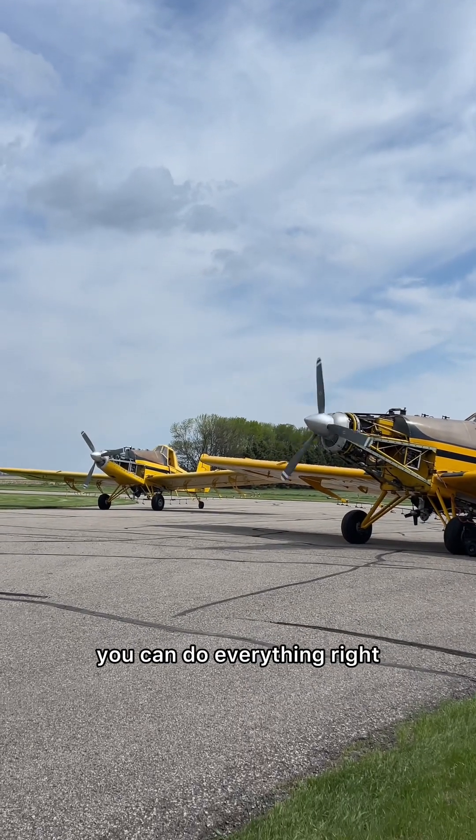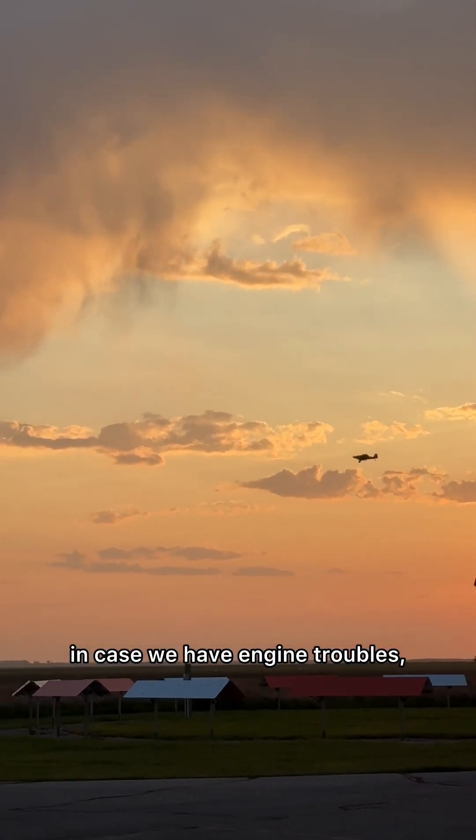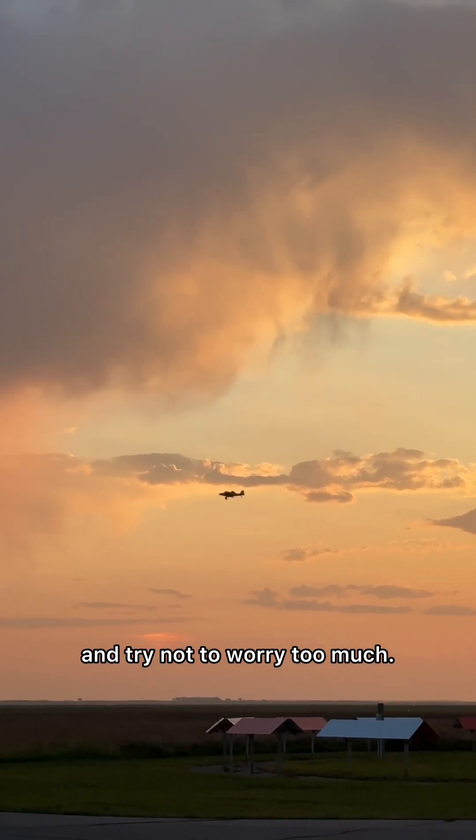We really hope with the proper maintenance and care we can continue to run these engines for a long time without issues. The thing is, with this business, you can do everything right and something can still go wrong. So for now, we put money aside every year in case we have engine troubles, hope like hell for the best, and try not to worry too much.